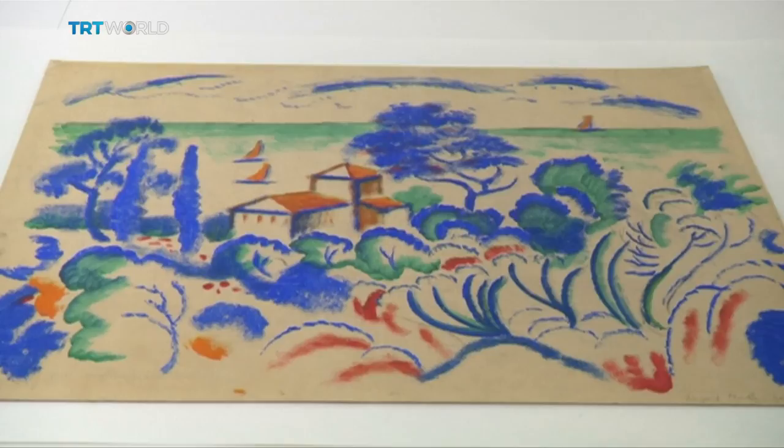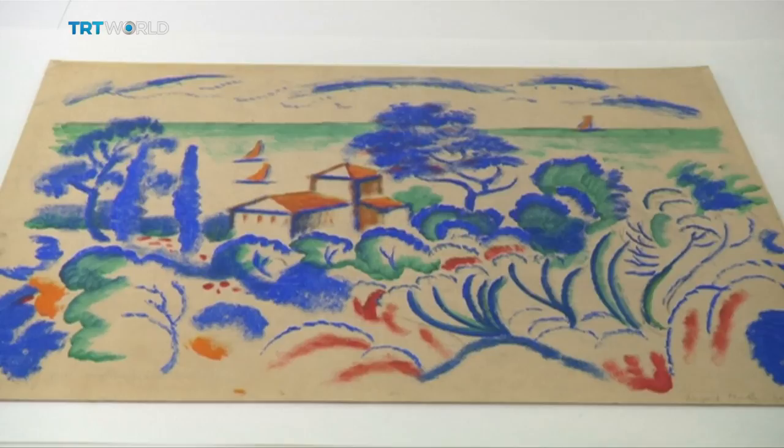The exhibition will be an opportunity to try to understand the political context that led to the vilification and exploitation of modern art.